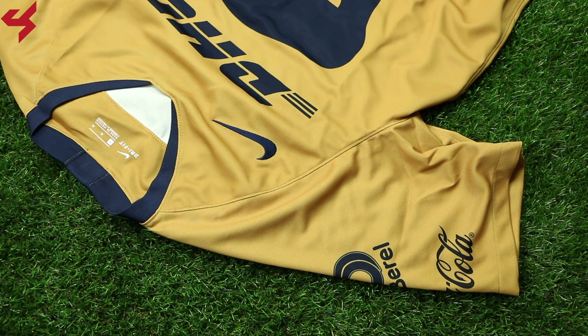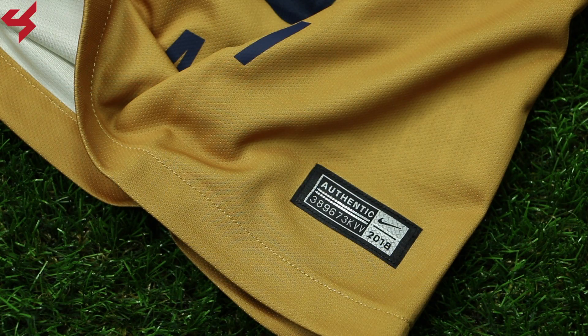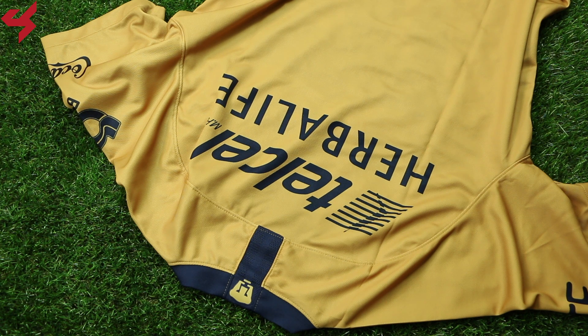The shoulder panels and sleeves are all gold and come with sleeve sponsors. Moving our way down the jersey, you'll find the silver Nike authentic badge on the lower left side. Not much happening on the back panel as it's all gold. More hits of blue detailing can be seen inside and outside the neckline.